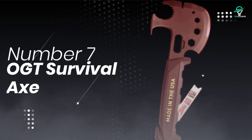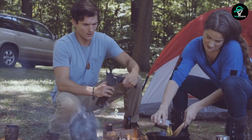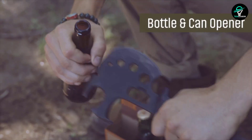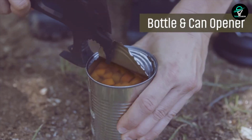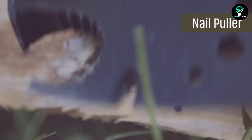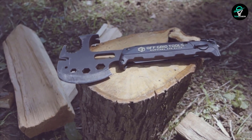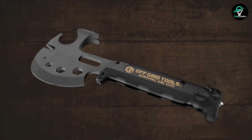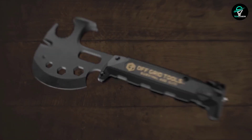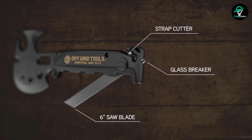Number 7: OGT Survival Axe. Campers and hikers rejoice — there's finally an axe that can do it all. The 10-in-1 multi-tool axe is perfect for all your camping needs, with a hammer, pry bar, and nail puller. There's also a 31-in-1 option that comes with a knife, seat belt cutter, and gas valve shutoff wrench. So whether you're looking to split wood or break the ice, there's a multi-tool axe that can do the job.